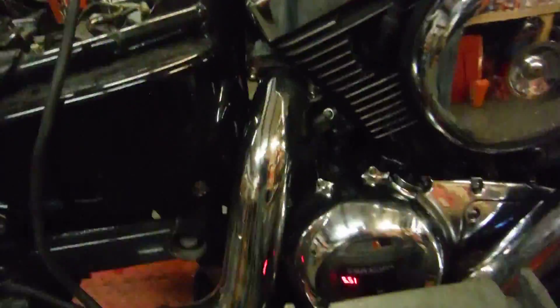You can see the tank here — it's got a real big dent right down here. This bike does have Cobra exhausts. It also has Mustang seats, at least the driver's seat is a Mustang.